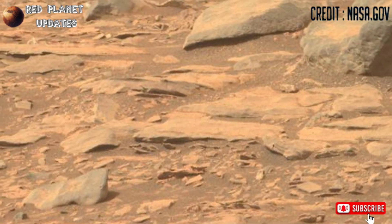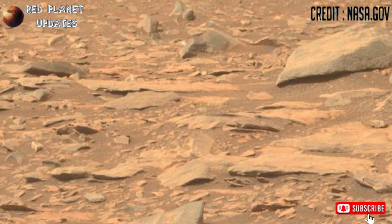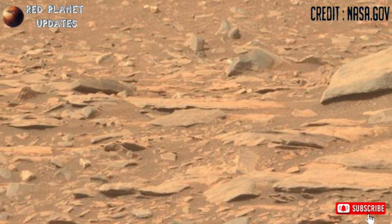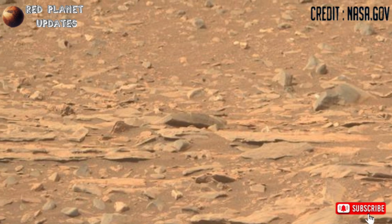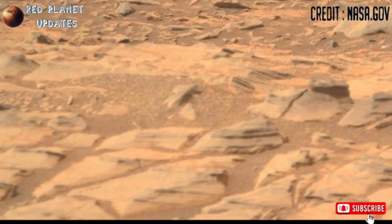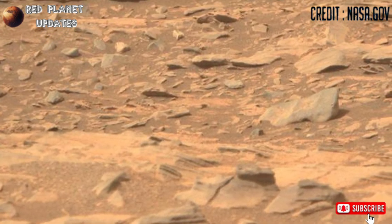Hi guys, you are watching my YouTube channel Red Planet Updates. If you are new on my channel, please subscribe and press the bell icon for the latest Mars updates. These are the latest footage of Mars released by NASA's Mars Perseverance Rover — Sol 1207. The rover captured these images with its Mastcam-Z camera.